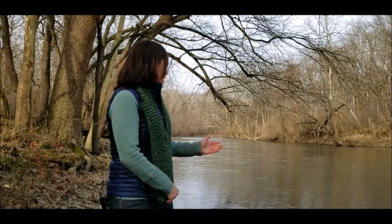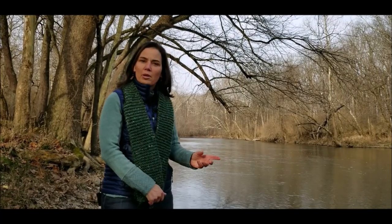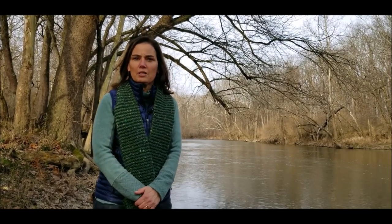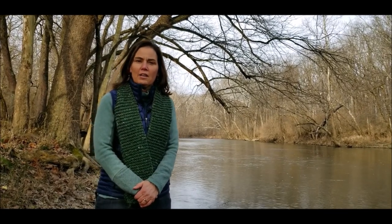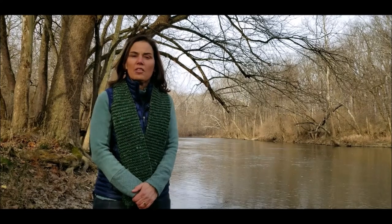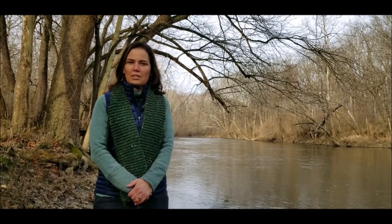Protecting places like Hidden Canal Nature Preserve creates natural corridors, which is an important component of our strategic conservation plan. Working with local ecologists and specialists, we've identified the high priority places that are vulnerable and need to be protected.